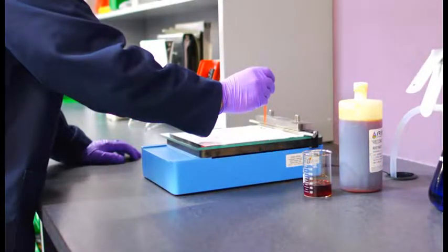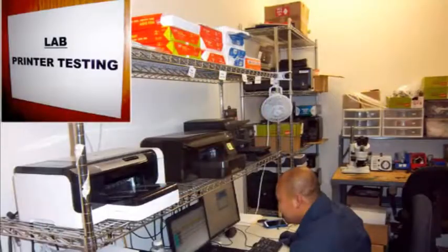All of our inks are made in America and have been tested for 100% compatibility with your printer model. We only recommend refilling of manufacturers' genuine ink cartridges.